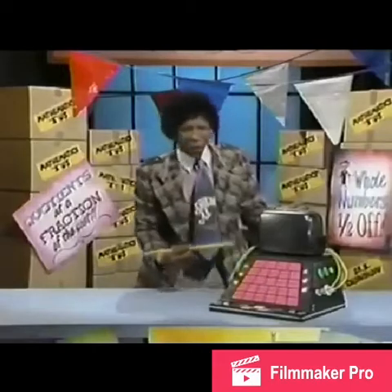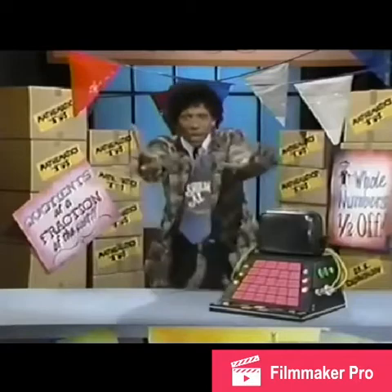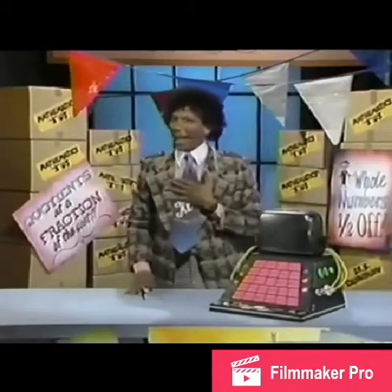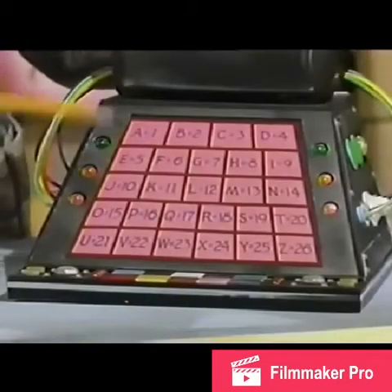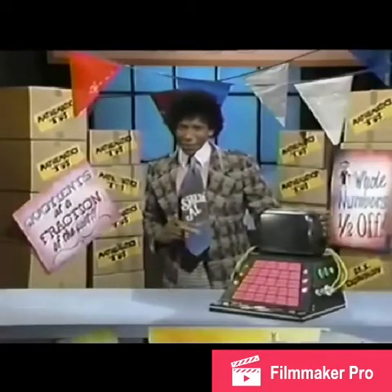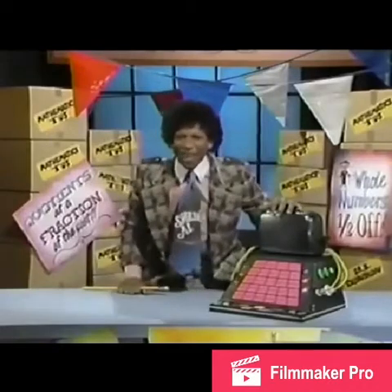Using the Wordsworth table, you can figure out how much your name is worth. For instance, my name is Al — that's spelled A-L. The A is worth one cent, the L is worth 12 cents. My name is worth 13 cents! Is that a fun thing or what?